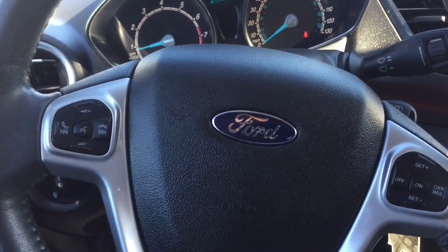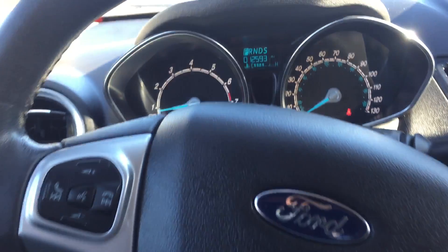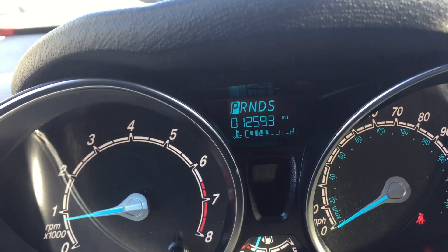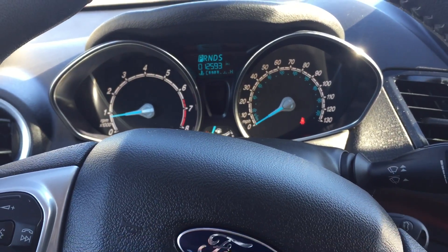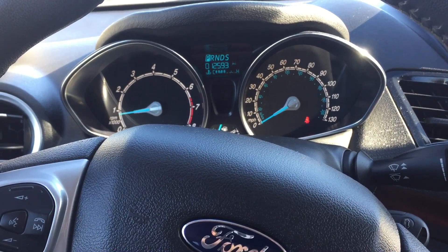You also have your multi-function steering wheel here, and as you can see, these are the current miles on the vehicle. Again, this is Kyle from Peacock Ford — if you have any questions you can contact me anytime on my cell phone at 407-443-0492. Have a great day, thank you!